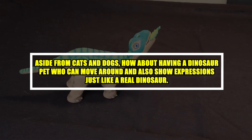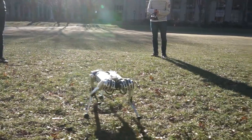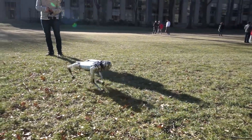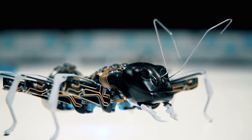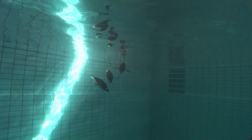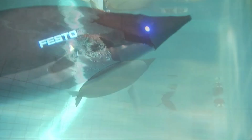Aside from cats and dogs, how about having a dinosaur pet who can move around and also show expressions just like a real dinosaur? Technology has come a long way in recent years, allowing us to create robots that mimic animals in increasingly lifelike ways, from robotic dogs to swimming penguins. These animatronic wonders blow our minds with their realistic appearances and behaviors.